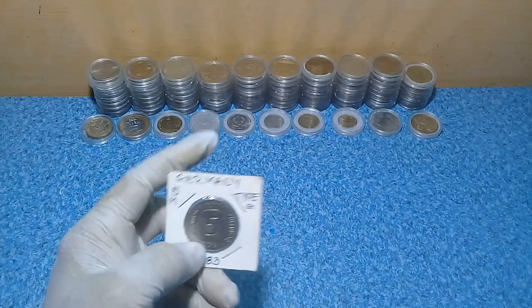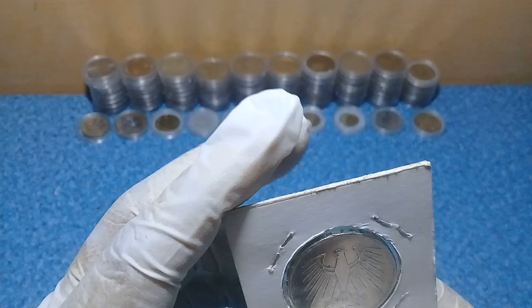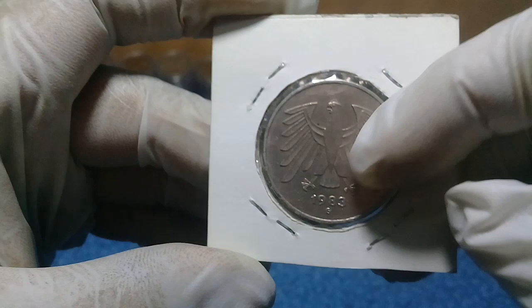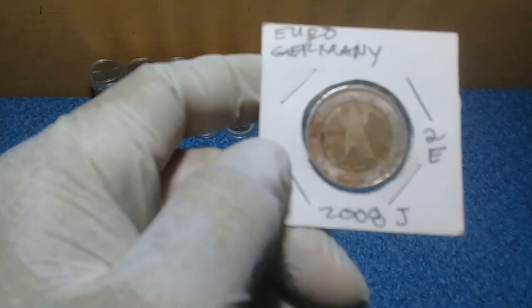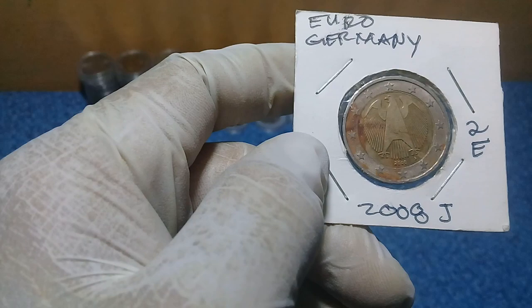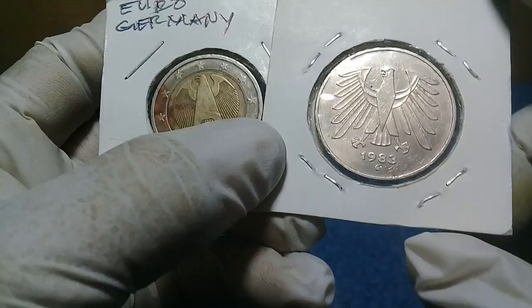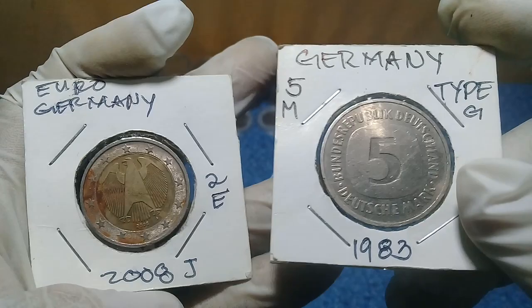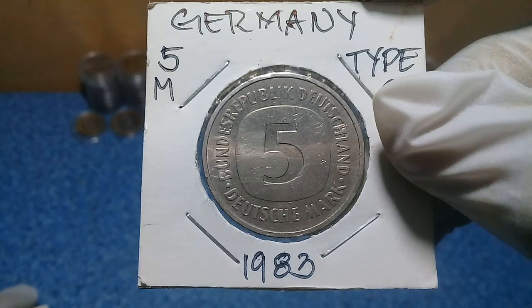Last, we have here the 1983 two Marks — a little bit bigger coin and a little bit heavy. As you may remember, the first issue of German euro coins also used this eagle design. The only difference is the euro coin is tiny and this one is bigger. This is a Type G. I think there is also a five Mark — I am not sure. As you can see comparing this to the two German euro coins, this is a big coin.